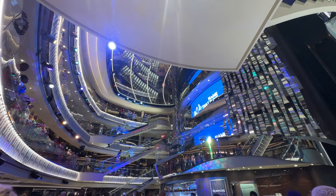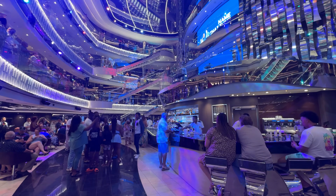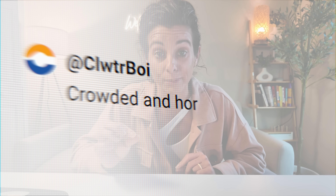The design of the MSC Seashore is modern and super elegant with the atrium being the main showstopper. Navigating the layout, however, definitely has its quirks. Here is where our first main complaint from Cruise Critic came in: the elevator system.